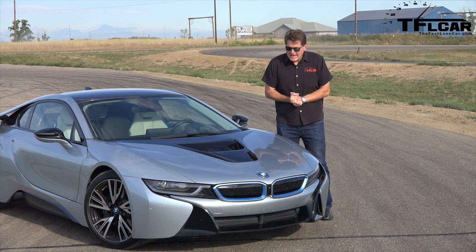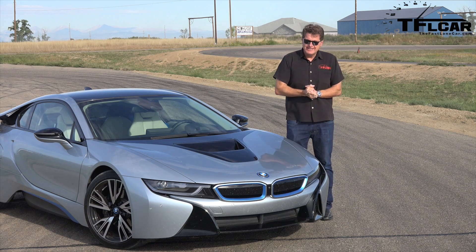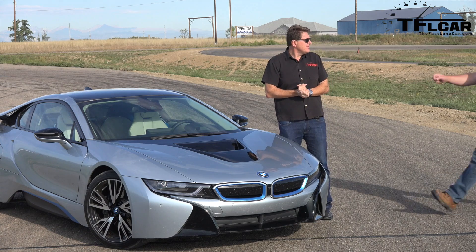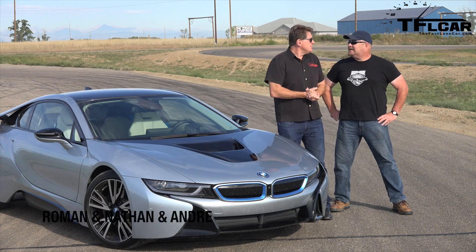Ladies and gentlemen, check it out. I have a prototype BMW i8 and I have a racetrack, and all I need is a driver to take this car on the racetrack — and Nathan, you are not that driver, I fear.